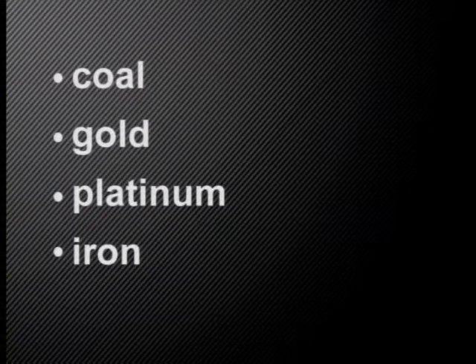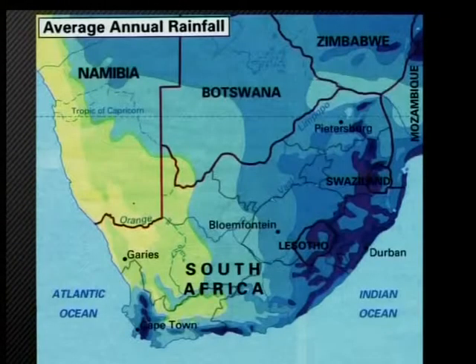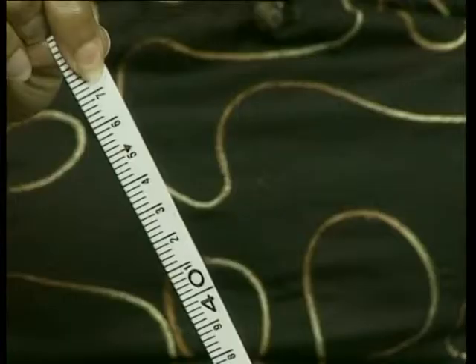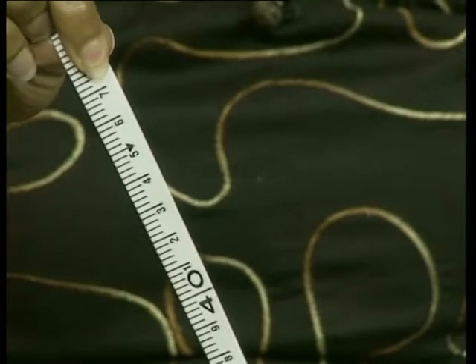we have a wealth of mineral resources such as coal, gold, platinum and iron. But we do not have a large amount of water. Our average rainfall is less than 470 millimetres per year. Some parts of our country receive more than this average, but many receive less.